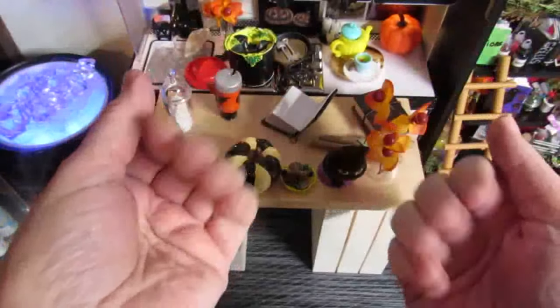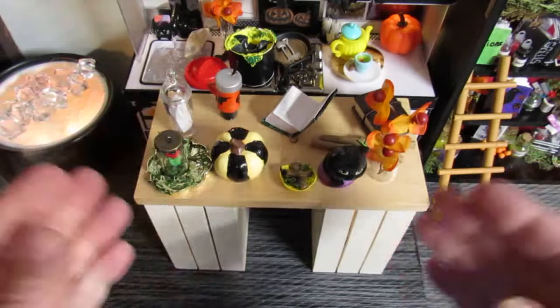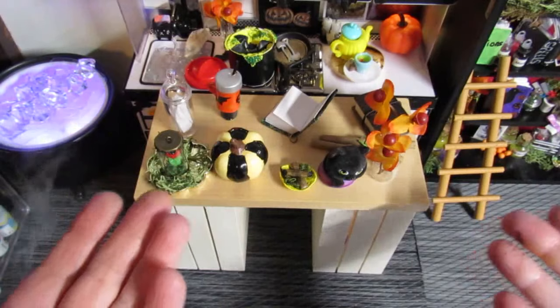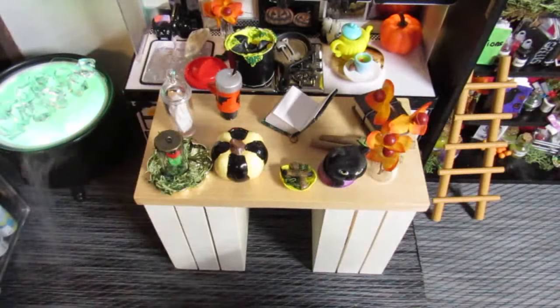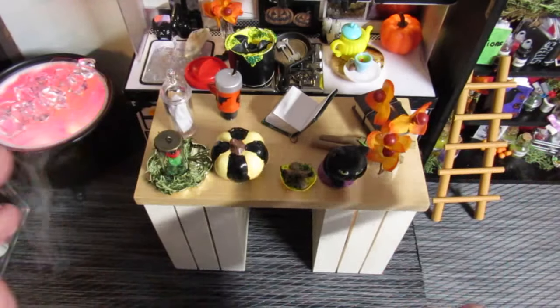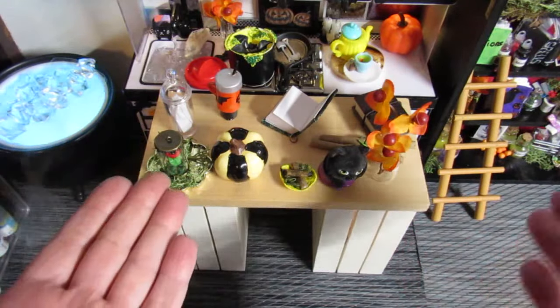Hey friends, welcome back to Make My World Mini! I'm so excited to share with you today. I have quite a bit to share over the next few videos. I have been very busy creating — some stuff has taken me longer than I anticipated, plus I was sick, plus work, you know, the whole nine yards. I want to share a tour of what Dara's room looks like now.